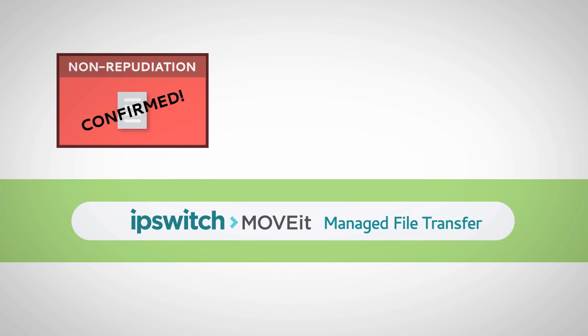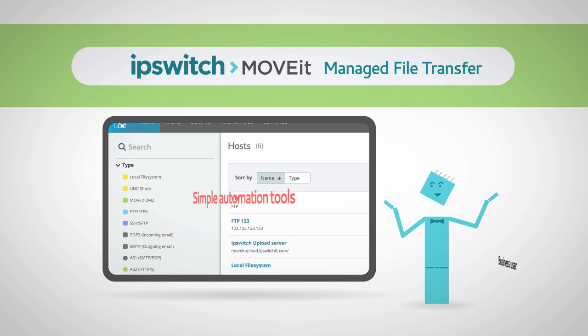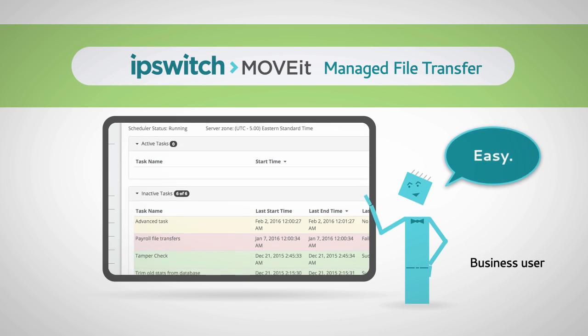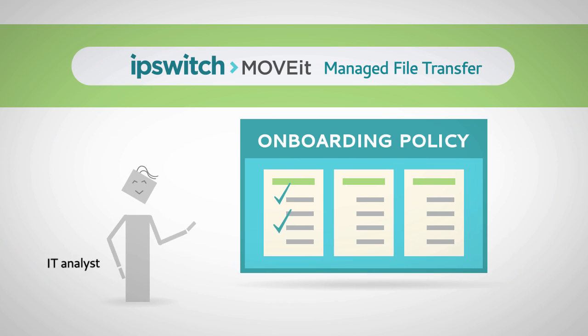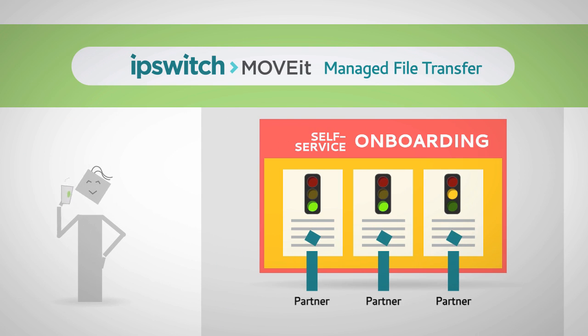MOVEit provides non-repudiation, encryption in motion and at rest, and fine-grained rule-based access control. Simple but powerful automation tools with intuitive and web-based interfaces enable business users to manage their own processes with ease. And after IT sets the policies, business partners can easily onboard themselves, relieving IT of repetitive admin tasks.